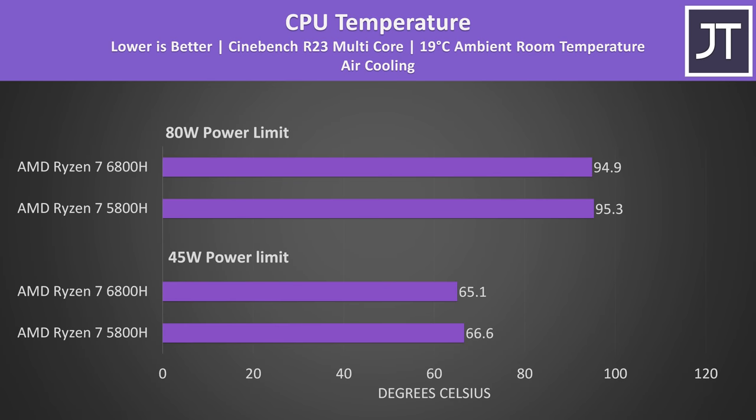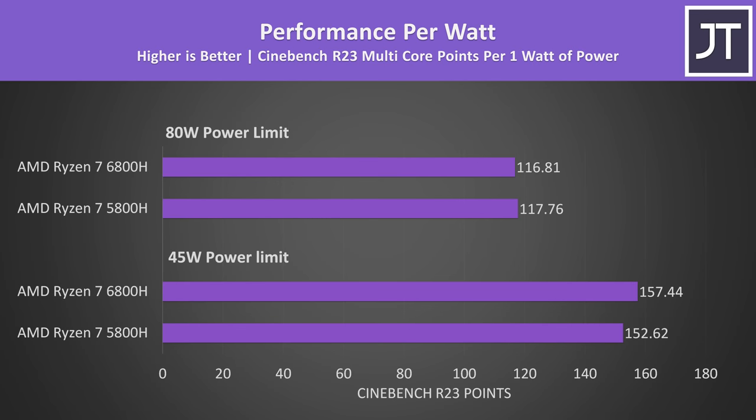More power doesn't appear to equal more heat here; however, this is unfortunately the only thing that's not a fair apples-to-apples comparison, because the 2022 version of this laptop has more heatpipes. Although the 6800H should technically be more efficient thanks to TSMC's 6 nanometer, don't forget that it's sucking down more power at the wall too.